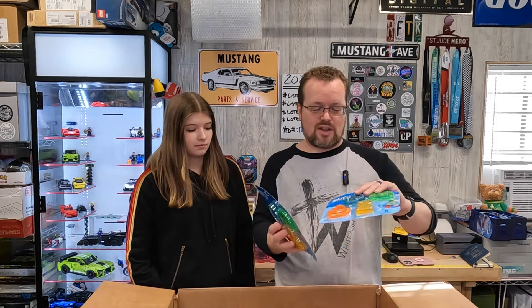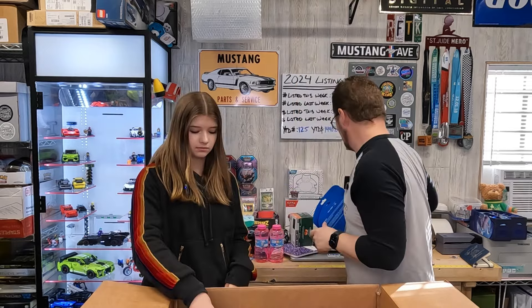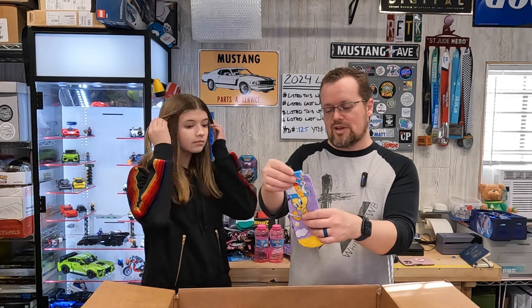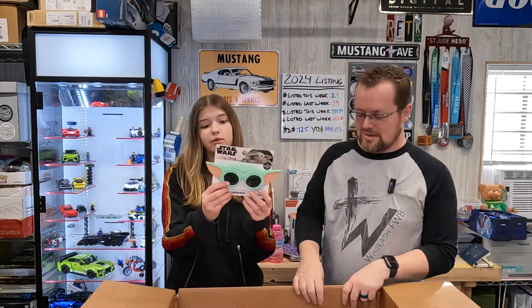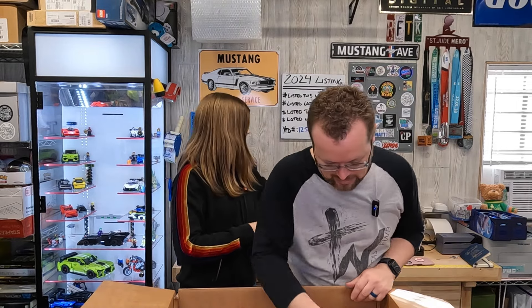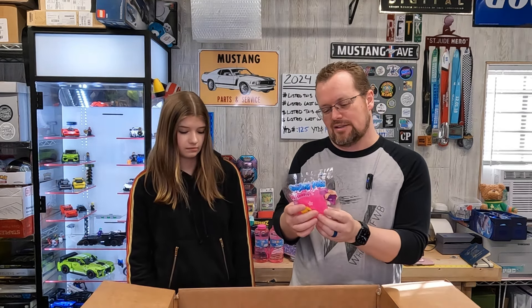There's two here so we're gonna count it as one. I think these are things you throw in your pool and you can dive and get them. Water balloons — all right, we might use that at church for youth. Got some more socks, these are Tweety Bird socks. Baby Yoda glasses — all right!